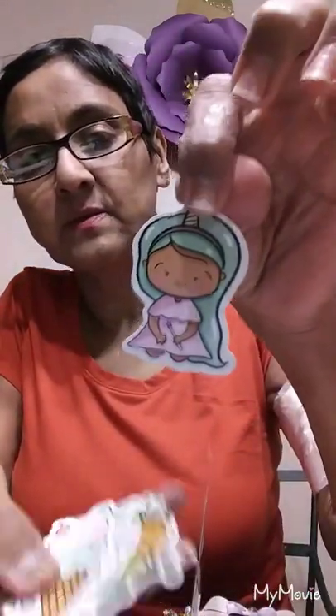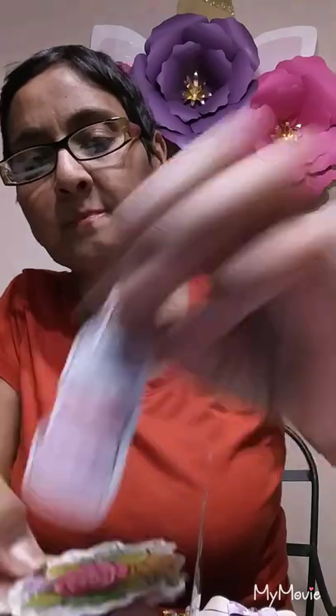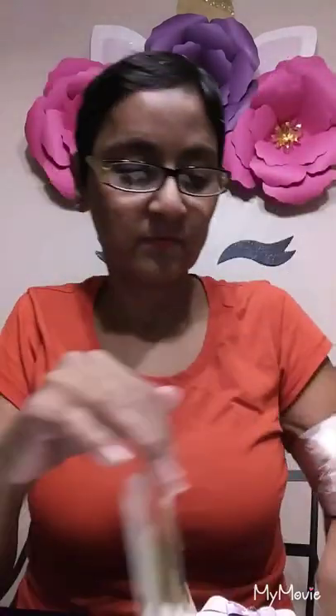And then you have this cute little unicorn girl — look at that — then an ice cream, macaroons I believe they're called, and then a beautiful flower. And then this TN — she made three. One, two, and three little notebooks, or registers. I don't know, I think they're notebooks.